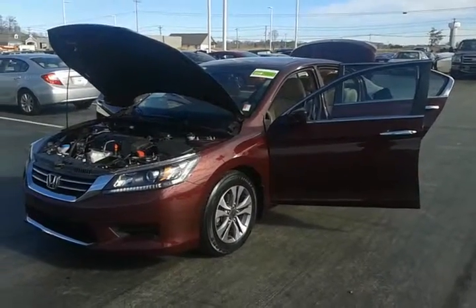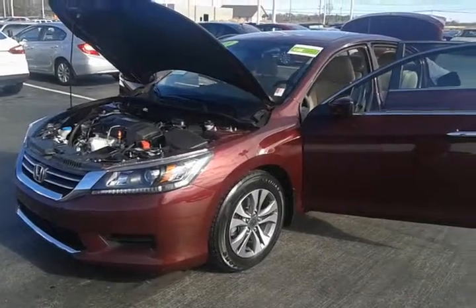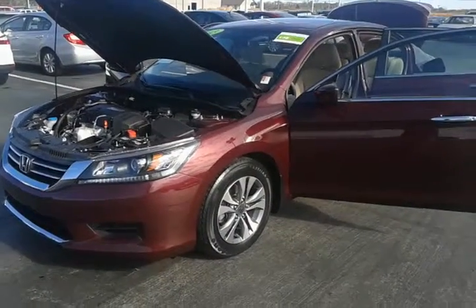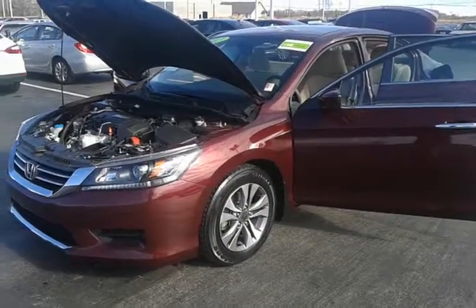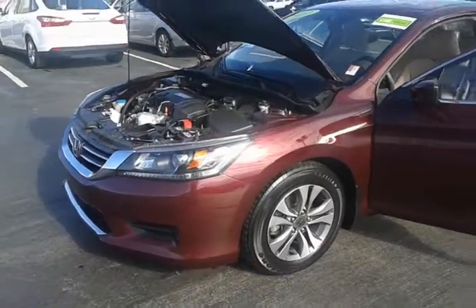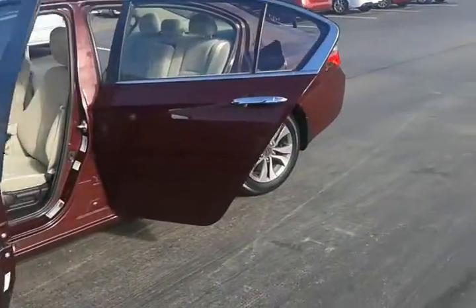Here's a 2013 Honda Accord. This vehicle is equipped with the inline four-cylinder Earth Dreams IV technology motor, pushing 185 horsepower and 181 foot-pounds of torque. You do have projection headlamps with chrome throughout the vehicle, 16-inch aluminum wheels, and four-wheel anti-lock disc brakes.